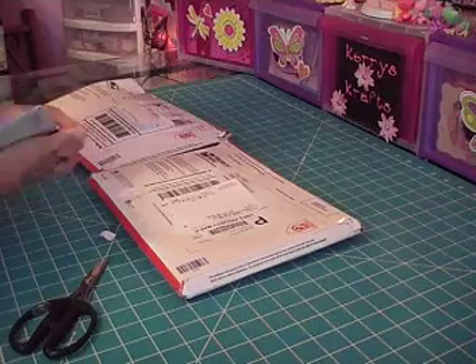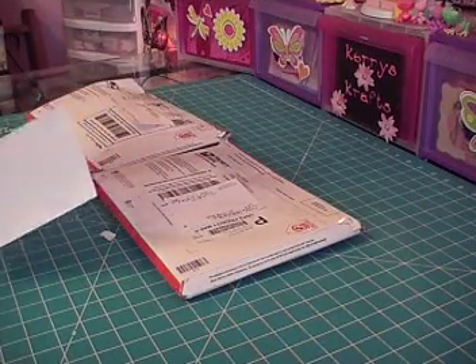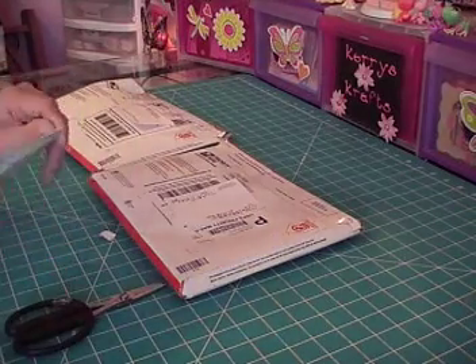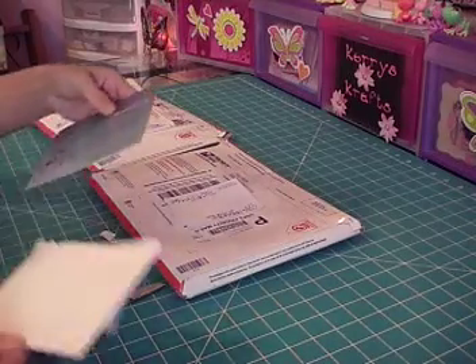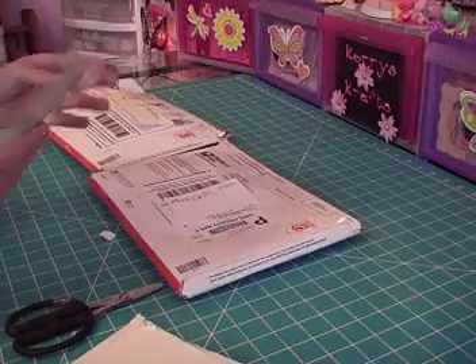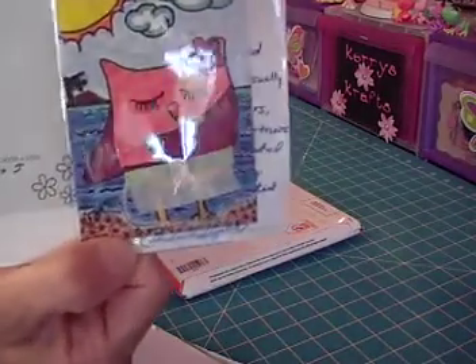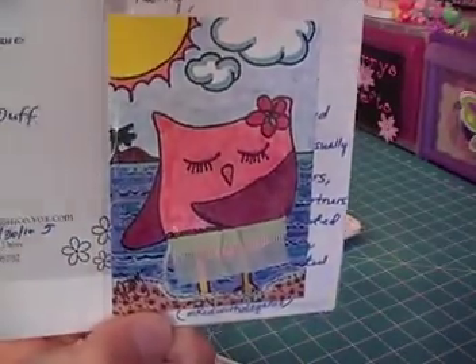Sorry this is taking forever. Okay, here we go. Alrighty. So, this is handmade by Christine. And oh, it's an ATC card. Can you see that? Isn't that just adorable? Hula dancing.